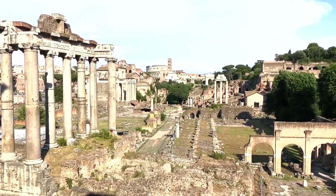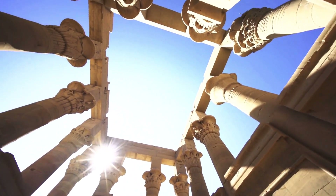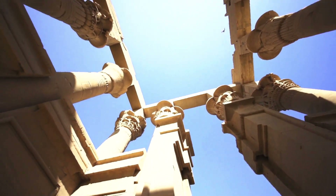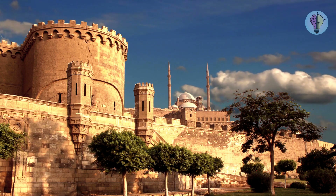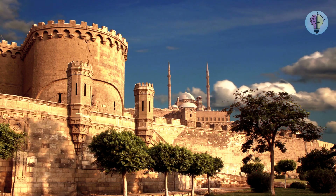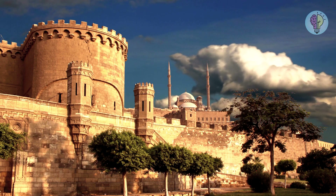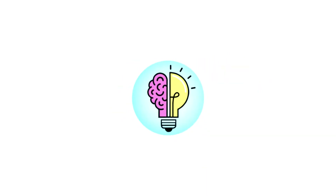There's also the Sanctuary of Apollo, where people used to gather for their daily dose of worship, and the bustling Forum of Pompeii, where all the cool people used to hang out. Pompeii made it to UNESCO's World Heritage List back in 1997 — the ultimate hall of fame for historical awesomeness — alongside other famous sites like the Taj Mahal in India and the Acropolis of Athens in Greece. If this satisfied your curiosity, give the video a like and share it with your friends.